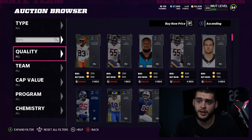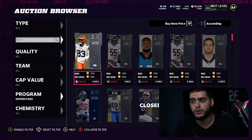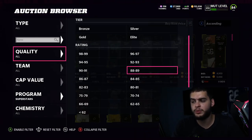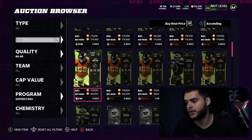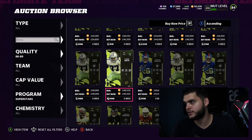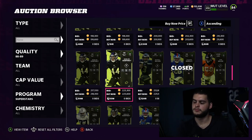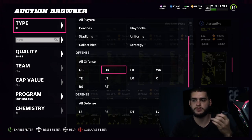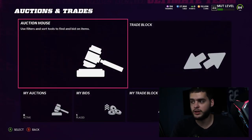Let's get our baseline prices for this set before we get into it. Going over to Superstars, the cheapest of the new ones appears to be Saquon Barkley. Right now Saquon is about 220k give or take — but filtering it out, they're looking pretty expensive, more like 240 to 250k right now.